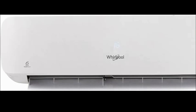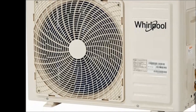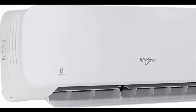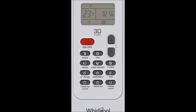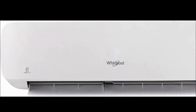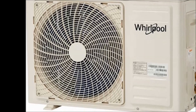In the box we get one indoor unit and one outdoor unit. Model name: 1T 3D Cool Inverter. Type: inverter. Capacity: 1-ton. Color: white. Cooling capacity: 3770 watts. Power consumption: 1290 watts.